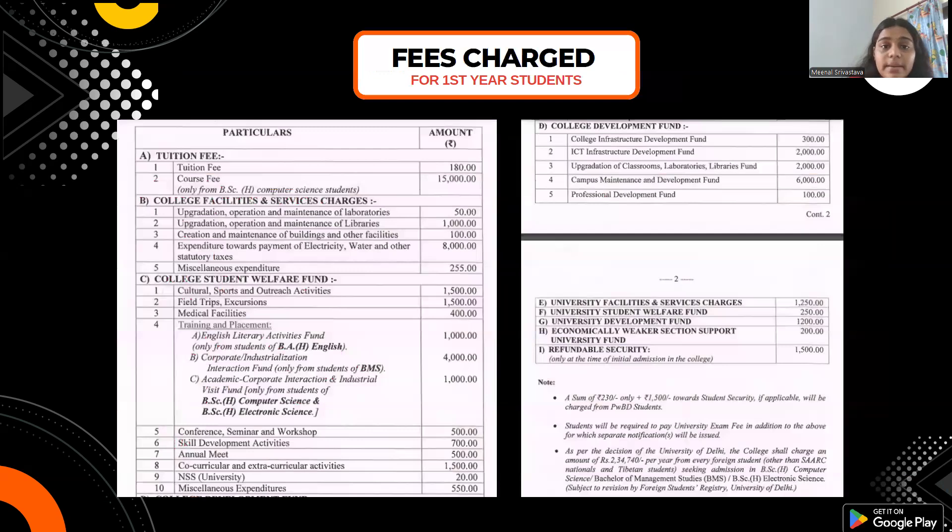Moving forward, let's talk about fees. I have put a chart here for first-year students showing what they will pay. Tuition fee is 180 rupees per annum. There is also a course fee of 15,000 rupees, which is only for BSc Honours Computer Science students.